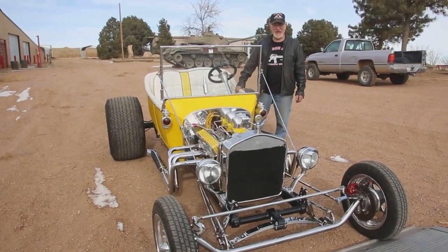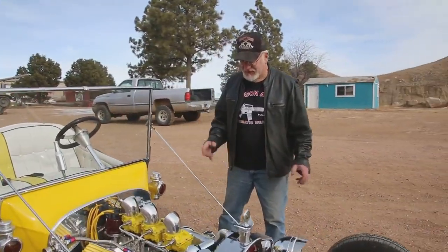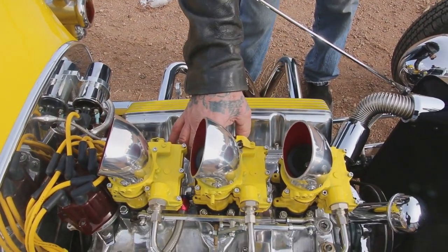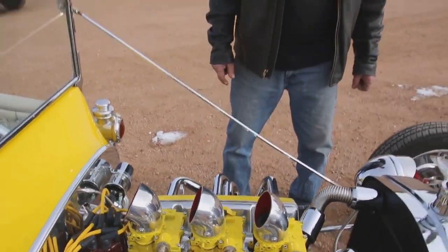Oh look at that — three deuces! Most guys only use the middle carburetor, but all three carburetors are hooked up. See the linkage? Oh, that thing's in excellent shape.